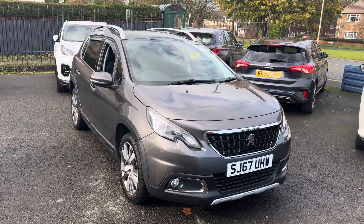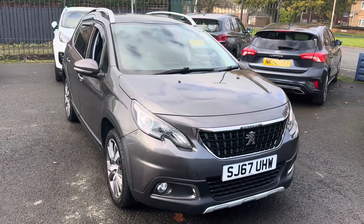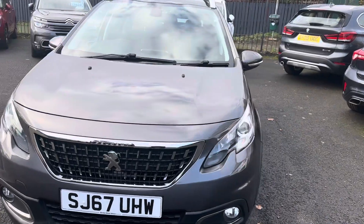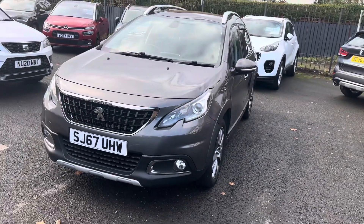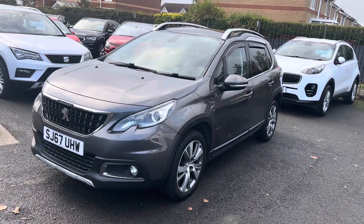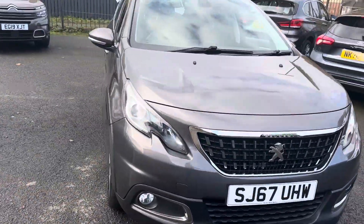Welcome to Alex Scott Cars and Guidepost, Northumberland. I'm pleased to offer this lovely Peugeot 2008, the Allure 1.2 petrol, five door in lovely grey metallic — it's a really nice looking vehicle. And with it being the Allure, it has a really good specification on the car as well.